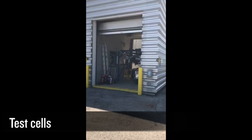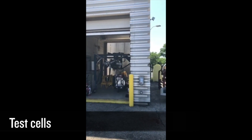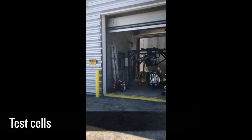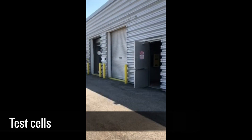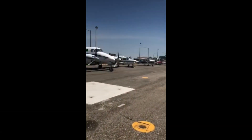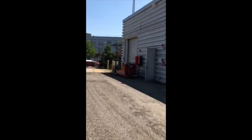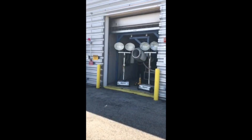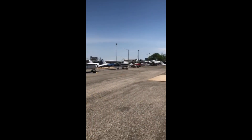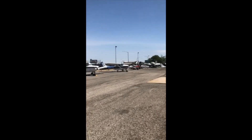Here are our test cells where the same types of engines that are taken apart and inspected — students come in and do various engine runs on not only turbine engines, but also reciprocating engines in the test cell and on the aircraft itself. That's a Cessna 182 where all the PO60 engine run requirements are accomplished.